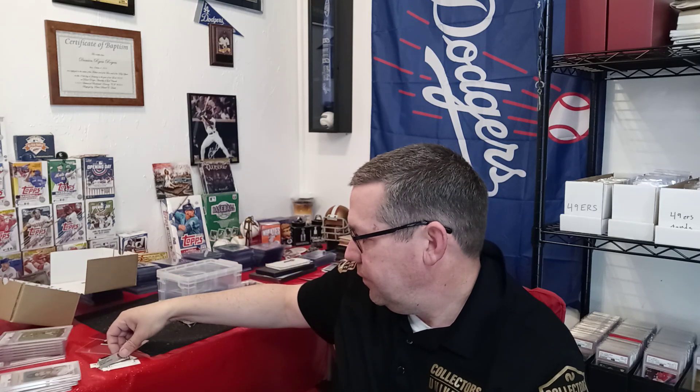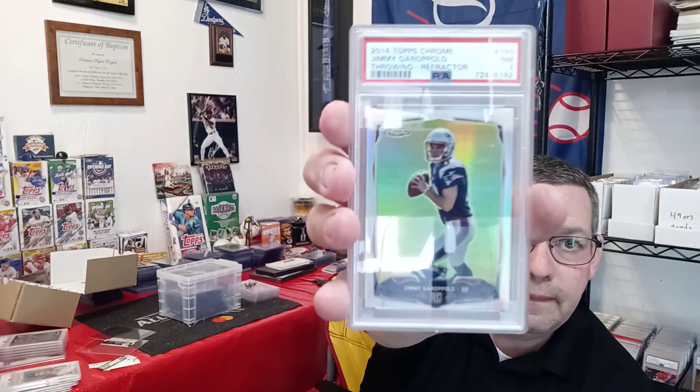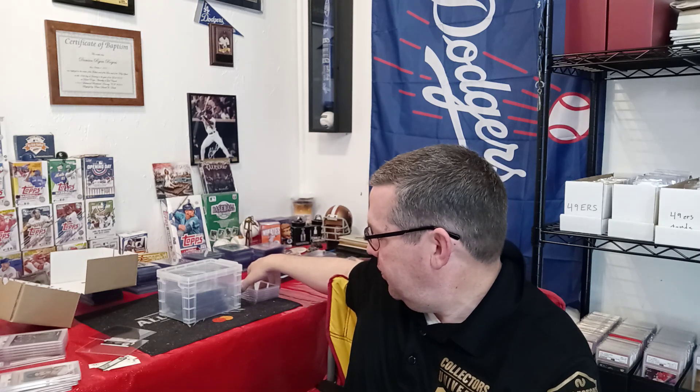Next is a 2014 Topps Chrome Refractor Jimmy Garoppolo Rookie Card. It's off-centered quite a bit. It was an 8.5 according to Beckett, and it came back a PSA 7. You can see it's pretty off-centered at the bottom. He was a 49er, even though he's a Raider now. I'll keep that one.